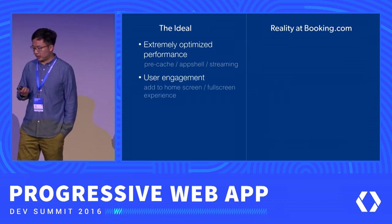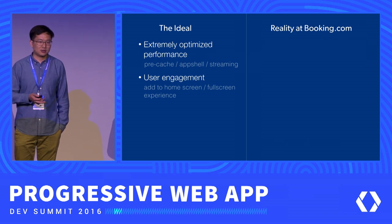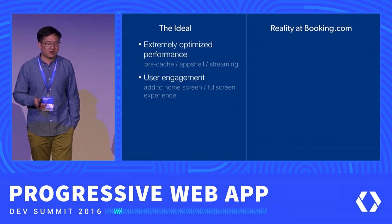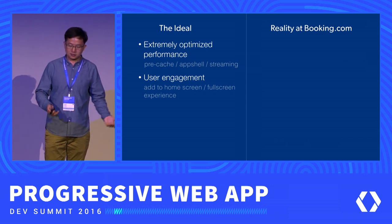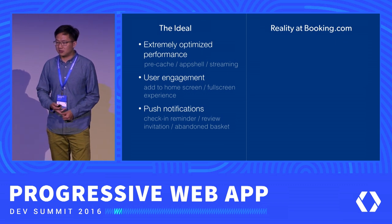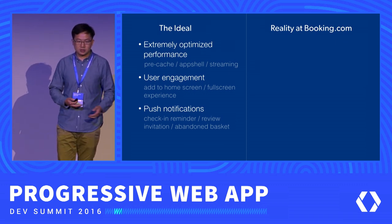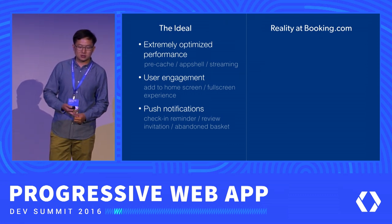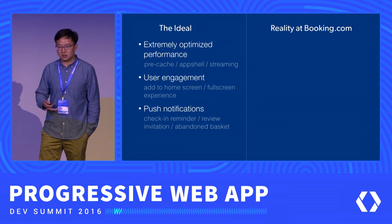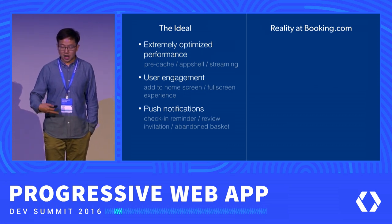You can also have fantastic user engagement — a full-screen experience opening your website from the home screen, and push notifications to better re-engage users. For our business, it's about check-in reminders, review invitations — when you check out of a hotel, we invite you to add a review — and also abandoned baskets, where you browsed a hotel but didn't book, so we invite you to come back and finish your booking.